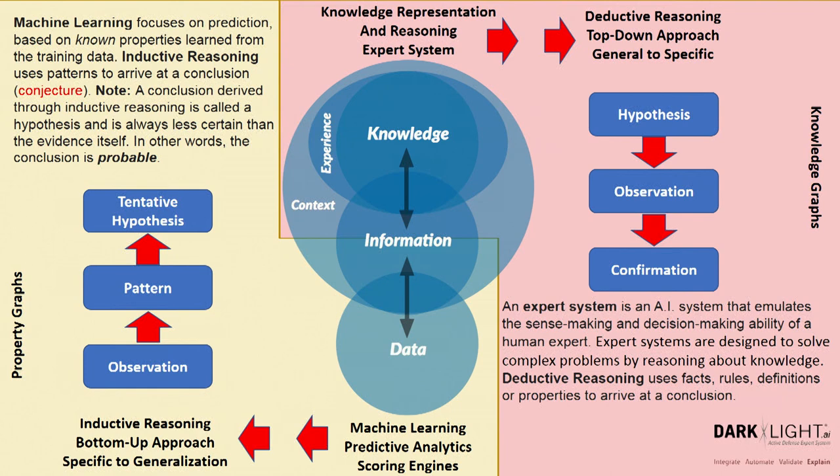Another good way to think about the difference between inductive and deductive is how these two types of AI work within the scientific method. The data science side is really focused on observing data, looking for patterns, and through inductive reasoning producing a tentative hypothesis. When thinking about zero trust, all results coming off the data science side are conjecture until verified — it's just a probable result until it's verified.